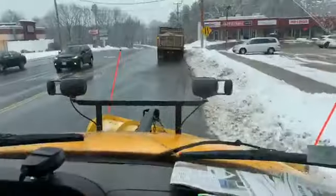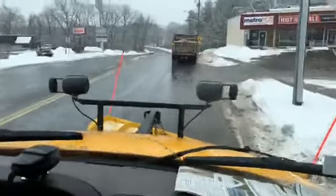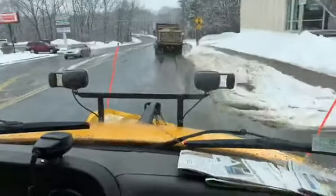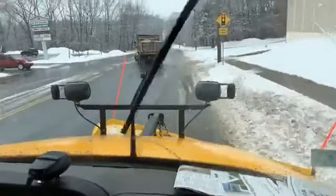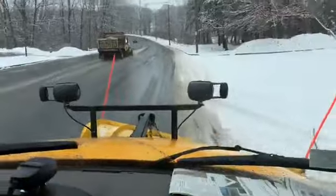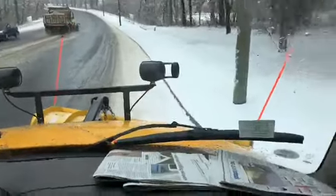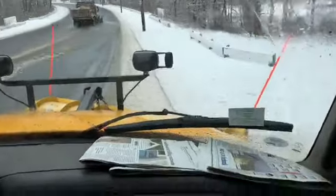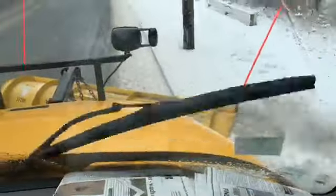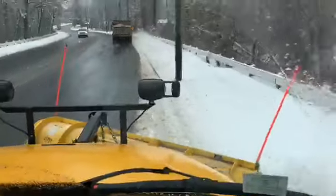We're on Breckwood Boulevard now in Springfield, following another truck. These guys like to work in teams — one guy does the center of the street, and Keith over here does the outside, getting that plow right up against the curb. It's really pretty amazing. This is a really large truck, and he gets right there on the curb — it's pretty good control.